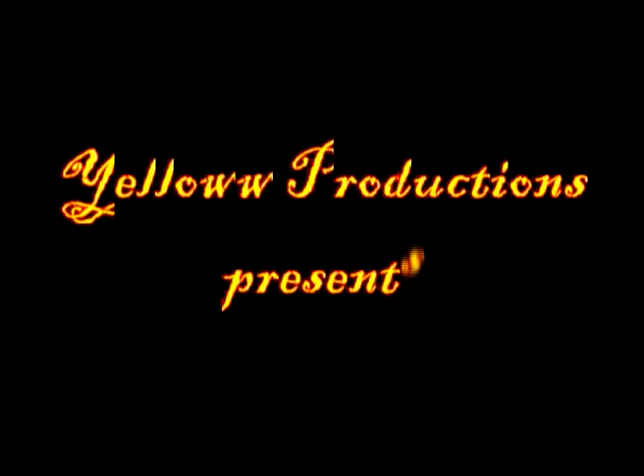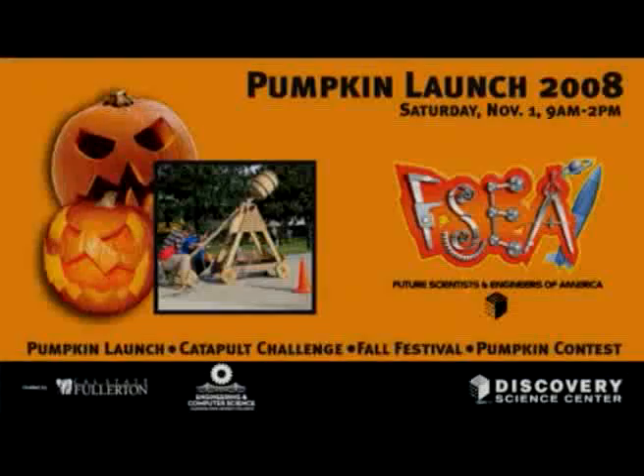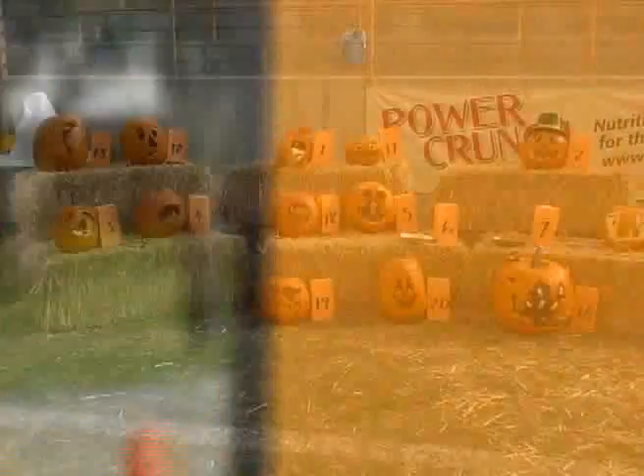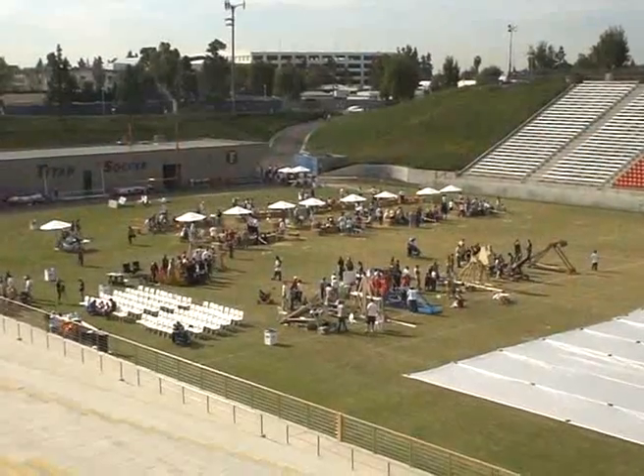Yellow Productions presents Pumpkin Launch 2008. Hi, I'm Tanya. On behalf of Team Bazooka, welcome to Pumpkin Launch 2008.